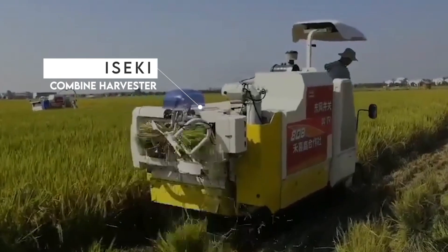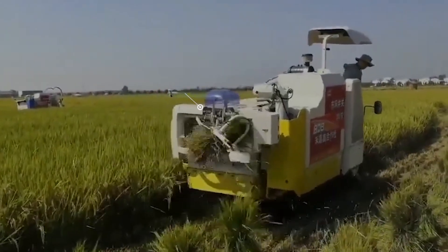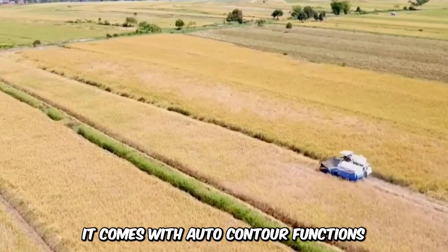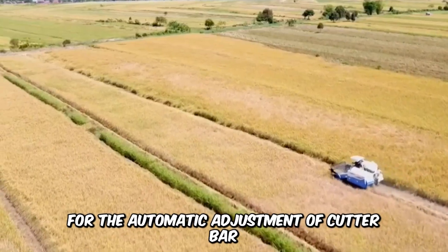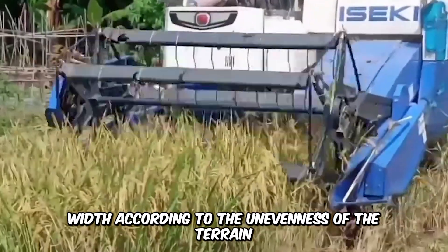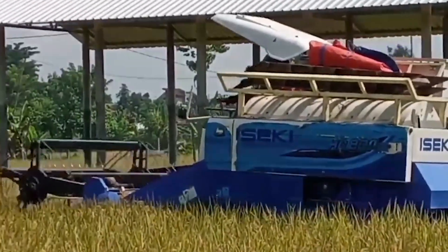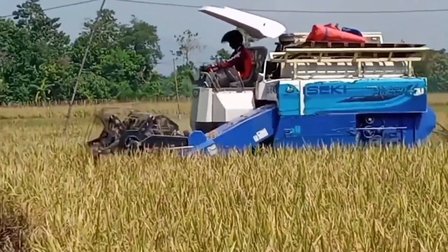Make way for the Iseki Combine Harvester. This specialized harvester is designed for the cultivation of wheat and rice. It comes with auto-contour functions for the automatic adjustment of cutter bar width according to the unevenness of the terrain. This compact machine has excellent maneuverability and makes harvesting operations a breeze.